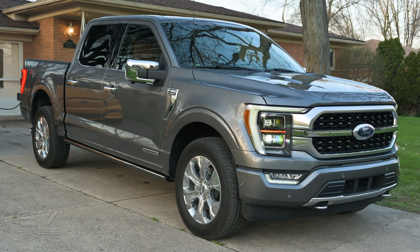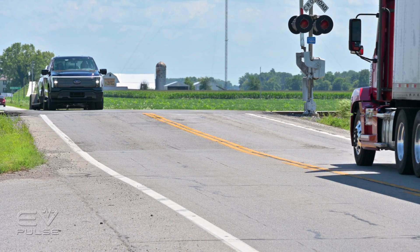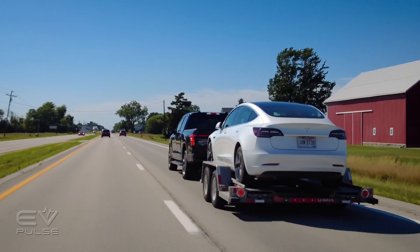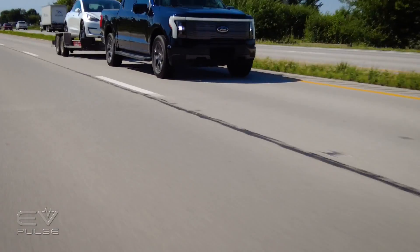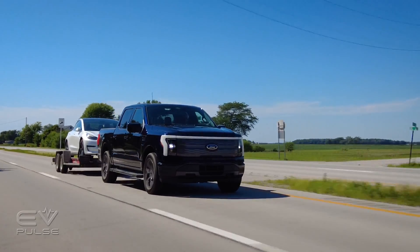And rest assured, it can charge members of its own family too. Next, watch our towing test of the all-electric F-150 Lightning — see what happens to the driving range when we put our Model 3 on a trailer behind the truck. We think it might change your mind on whether an EV pickup could be right for you.